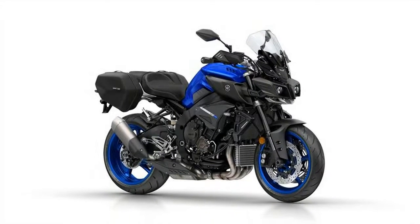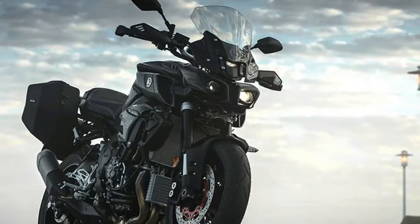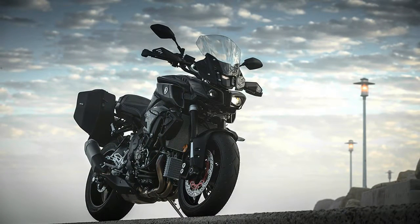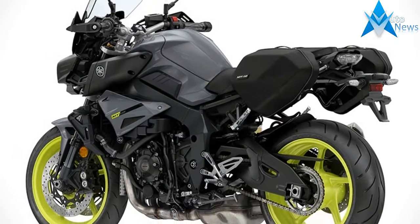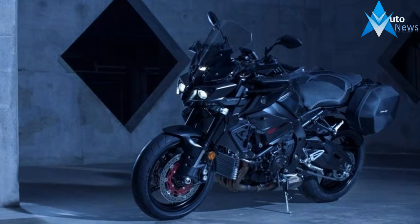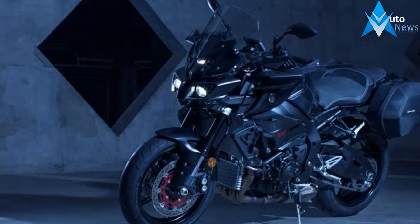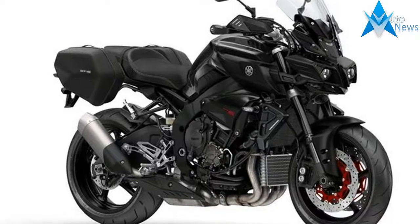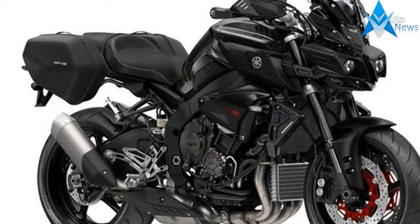I first rode the new machine at the start of the year at its launch in South Africa and was blown away by how easy it was to use — its simplicity, classy engine, handling, all-day comfort and wallet-friendly value for money. In its transformation from super naked to sports tourer, Yamaha left its R1-derived cross-plane crank engine alone, so it makes the same silky smooth 160bhp and 81lb-ft of torque.